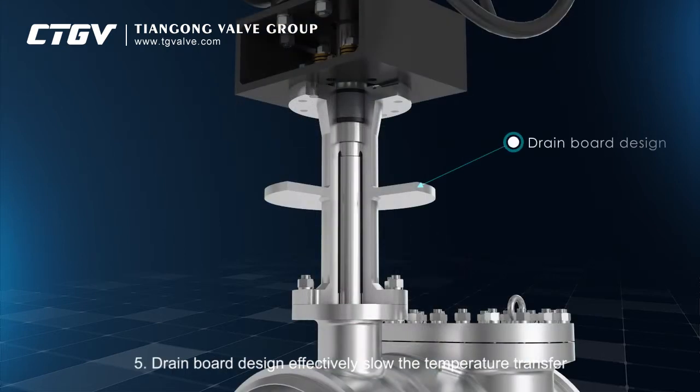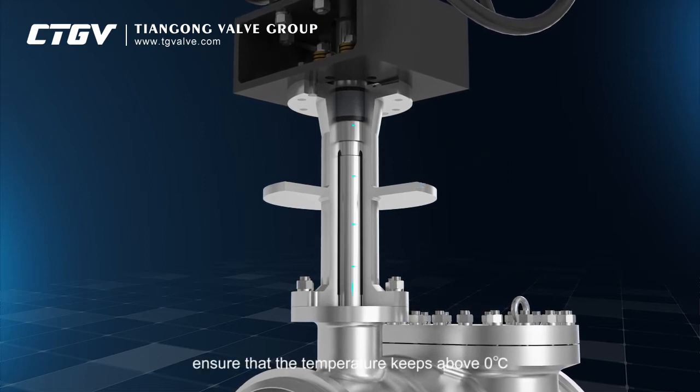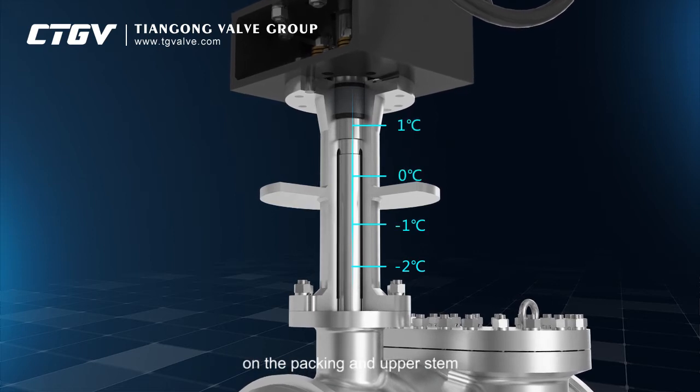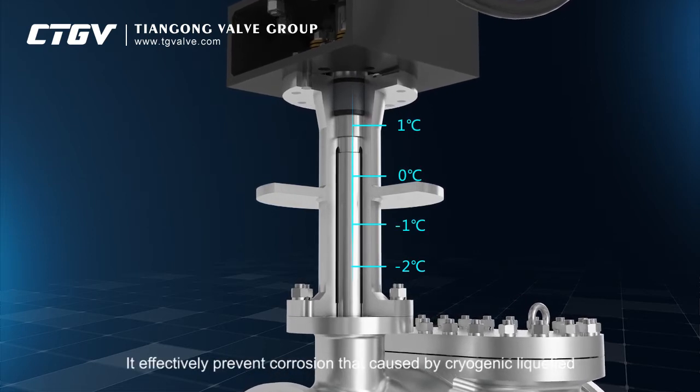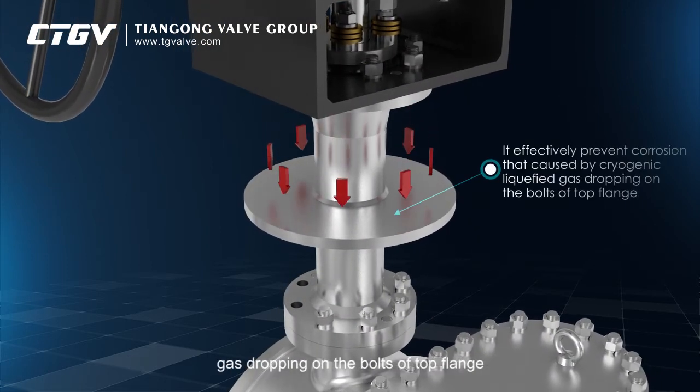Drain board design effectively slows the temperature transfer from the body to packing or upper body, ensuring that the temperature keeps above zero degrees Celsius on the packing and upper stem. It effectively prevents corrosion caused by cryogenic liquefied gas dropping on the bolts of the top flange.